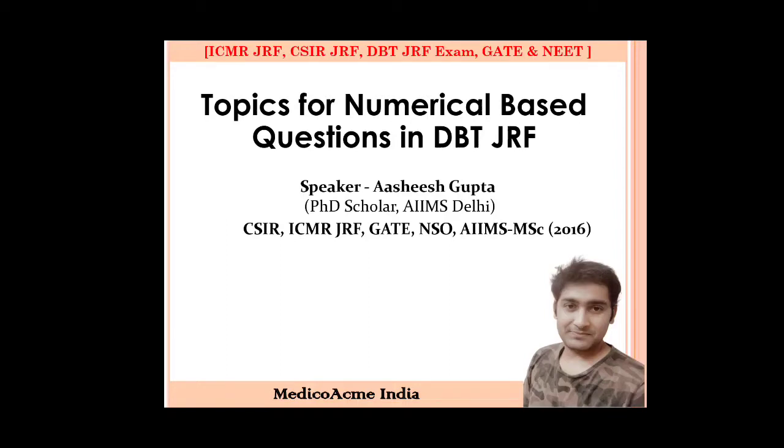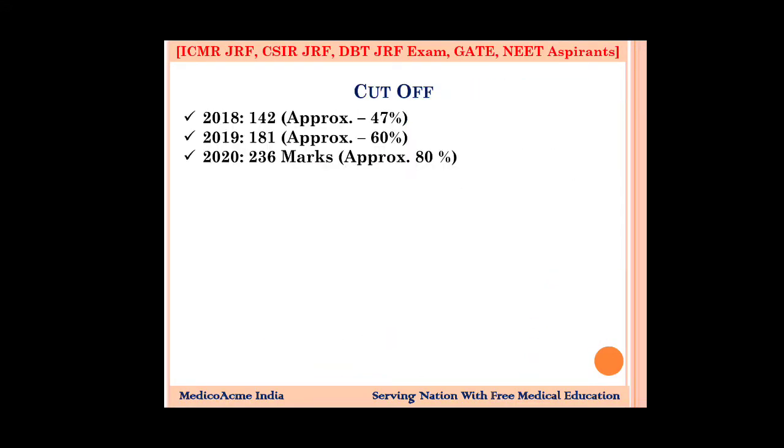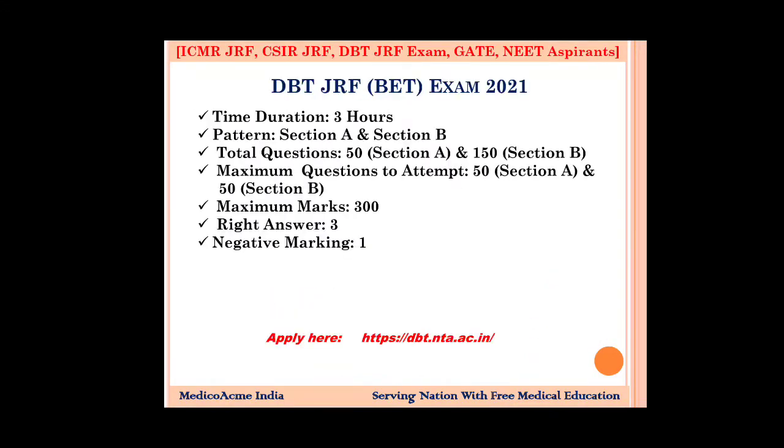So guys, let's start with today's topic. First of all, I will talk about the exam pattern. The DBT-JRF, which is the BET exam, gives you 3 hours of time. There are two sections — Part A and Part B.